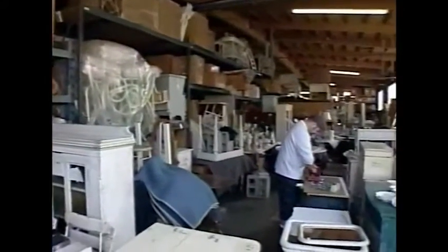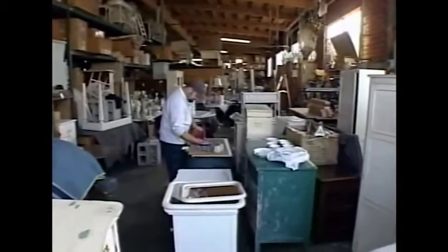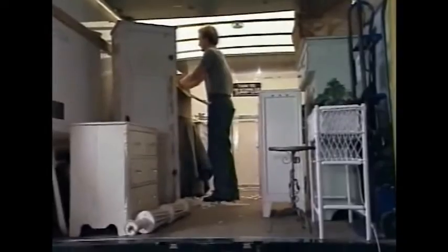Mark has brought his purchases back to the warehouse in Los Angeles, where they undergo a shabby chic transformation. Rachel joins in for the first step: the process of evaluation.